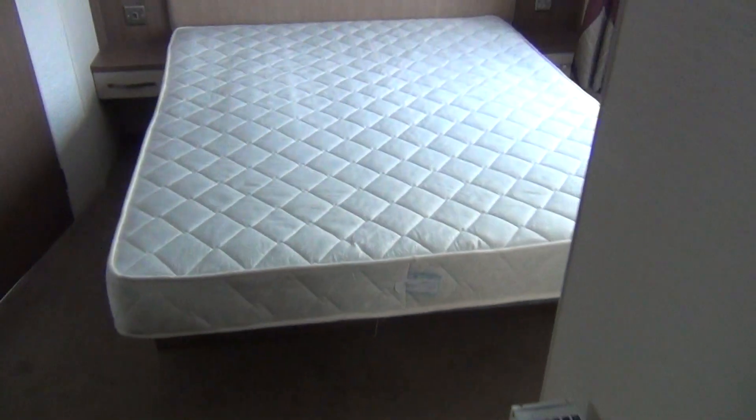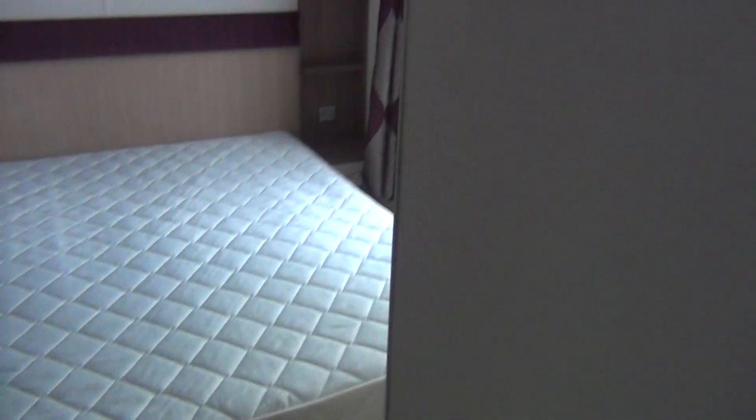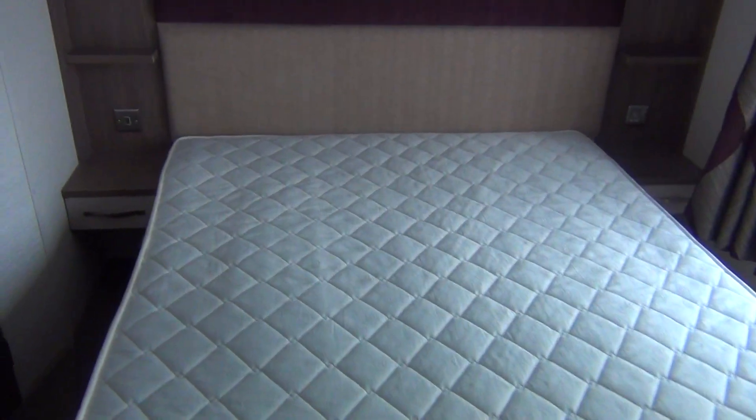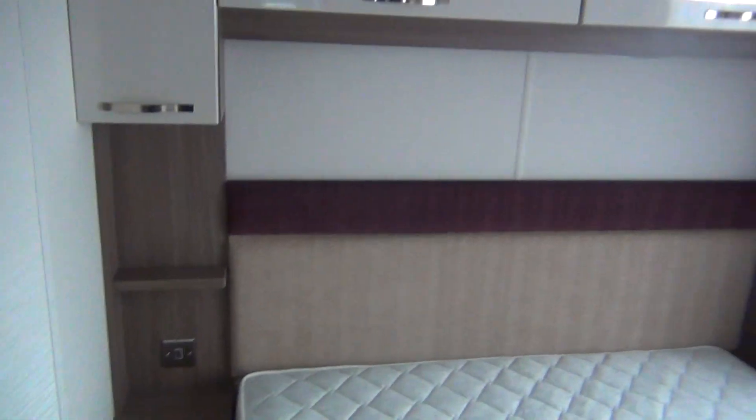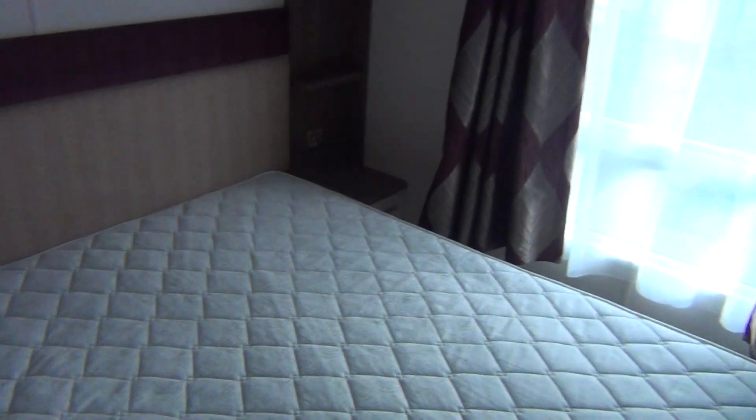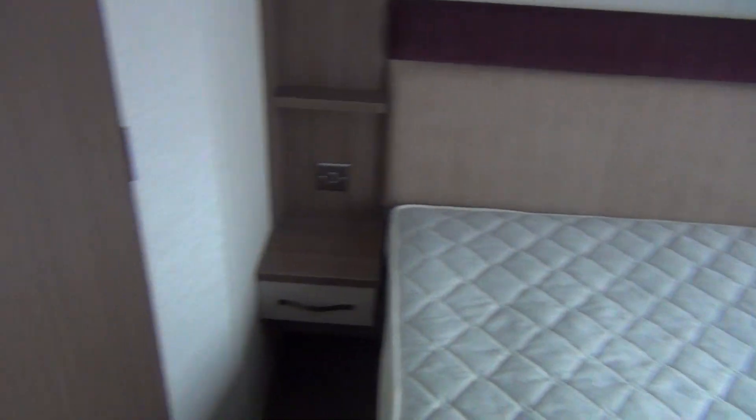We go through towards the back of the van where the master bedroom is. That again doesn't look like it's had an awful lot of wear. Cupboard space above it and little tables beside the bed. Round to your left you've got all wardrobe space, and then you've got your dressing table here.